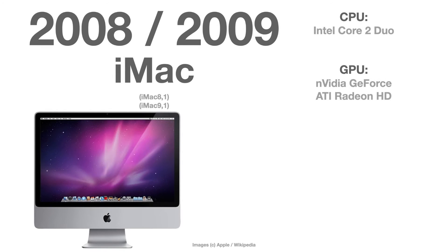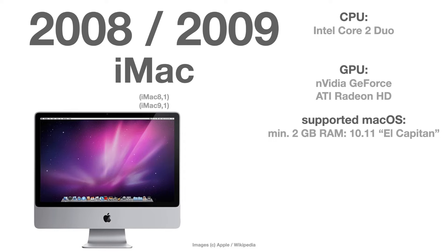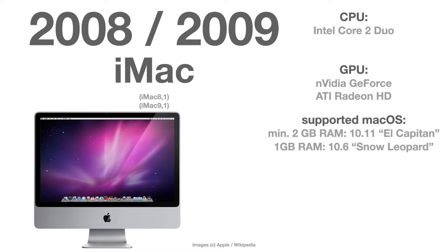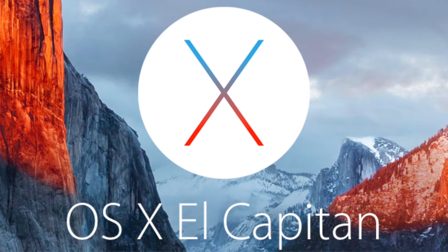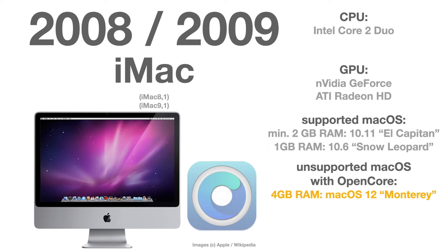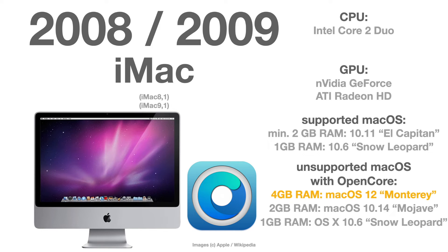The 2008 and 2009 iMacs — versions 8 and 9 — are officially supported only up to OS X 10.6 Snow Leopard if they have one gigabyte of RAM, and up to 10.11 El Capitan if they have two or more gigabytes of RAM. If you want to run an unsupported macOS with OpenCore on these models, you have to upgrade to four gigabytes of RAM to run macOS 12 Monterey. With two gigabytes of RAM it's only up to Mojave, and with one gigabyte of RAM you have to stay with Snow Leopard.